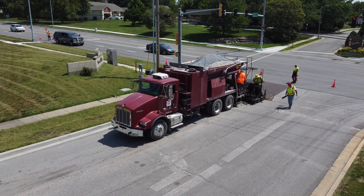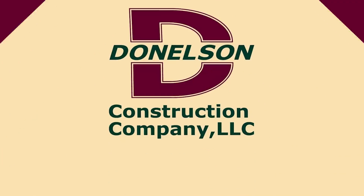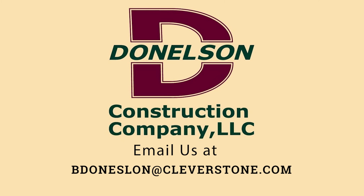Learn more about bringing Pressure Pave to your city by contacting us today. Thank you for watching. Visit our website or contact us for more information on Pressure Pave.